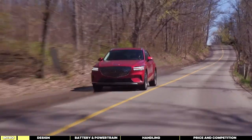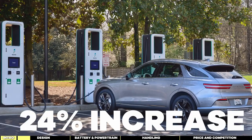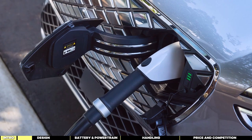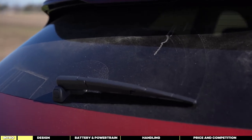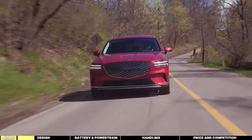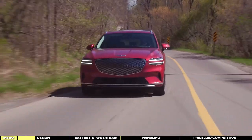Impressively, the electric version boasts a 24% increase in rigidity compared to the gas GV70, showcasing its robust engineering. The exterior design of the Genesis GV70 Electrified is a mix of sleek sophistication and unique details that set it apart in the EV market.